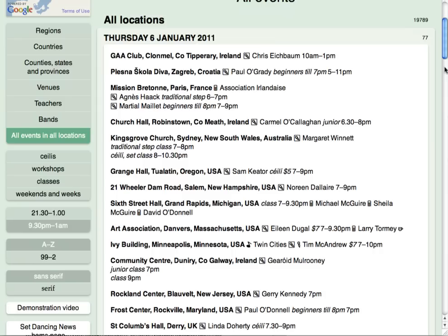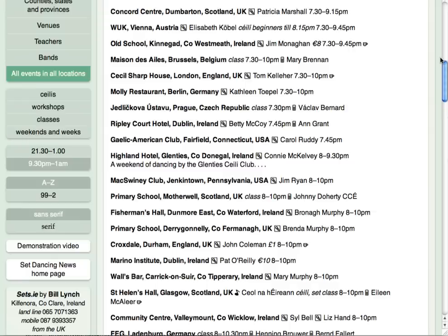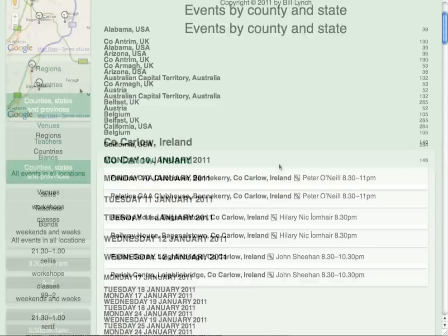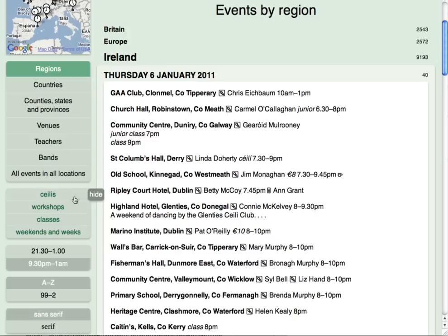There are so many classes that it helps to narrow them down. If you're looking for a class close to home in your county, switch to the county view, then open your county, and here are the choices. When you're not specifically looking for classes, it helps to keep them hidden. Notice how the word Hide pops up beside these choices — move the mouse to Classes, then click on Hide, and they disappear.